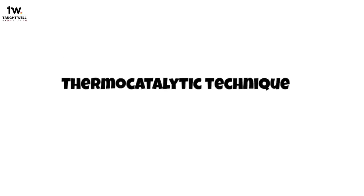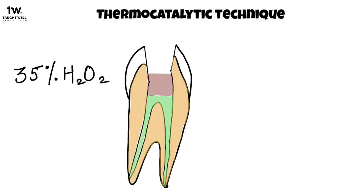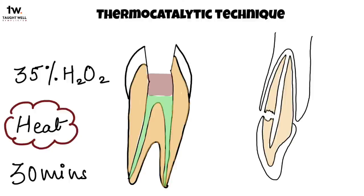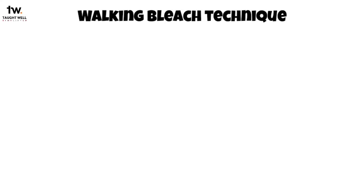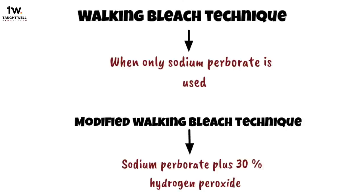A historical bleaching method called the thermocatalytic technique used 35% hydrogen peroxide applied to the pulp chamber. It involved heat applied several times during a 30-minute period to enhance the action of the solution, after which the solution was rinsed out. The disadvantage was cervical resorption. So alternatively, the walking bleach technique was introduced. When only sodium perborate is used, it is called the walking bleach technique, and when sodium perborate plus 30% hydrogen peroxide is used, it is called the modified walking bleach technique.